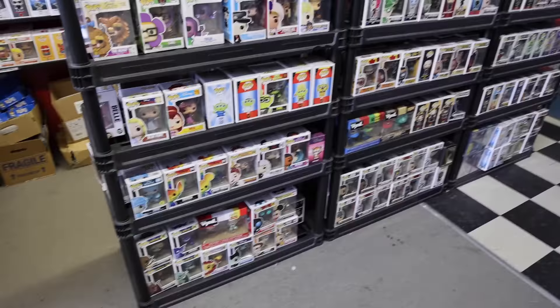Hi guys, Top Pops here, and today we're already out and about here at the comic book store. I wanted to come today because I found out they bought a huge collection of Funko Pops, and as you guys know, I like older stuff, so let's go in and see what's new — or I guess older but newer for them, you know what I mean!